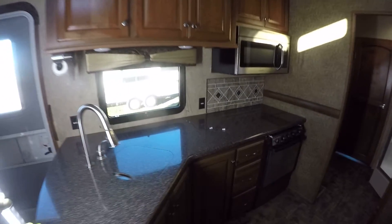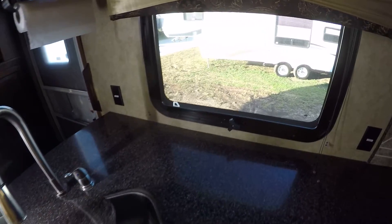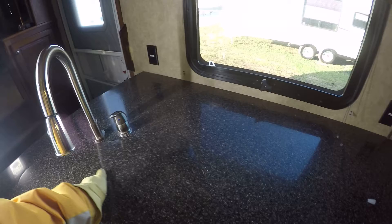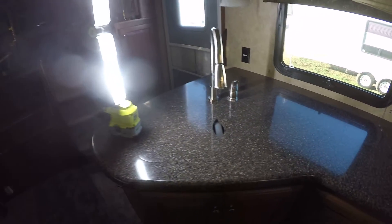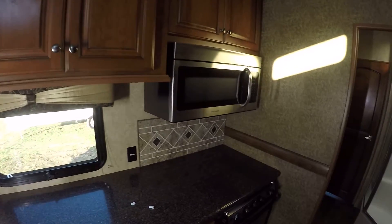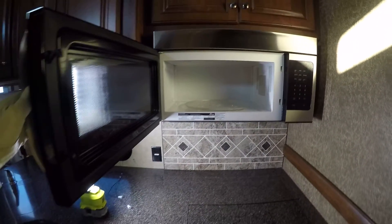You'll be whipping up some serious food on that hard-surface countertop, which is easy to take care of and looks great. There's a two-bowl stainless steel sink perfect for washing your veggies and dishes, with a veggie sprayer to make it even easier. There's also a Frigidaire microwave convection combo so you can get things cooked in a hurry.